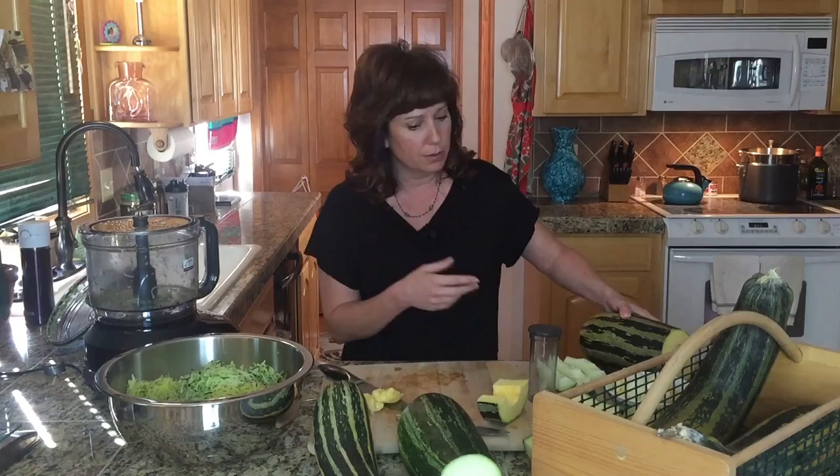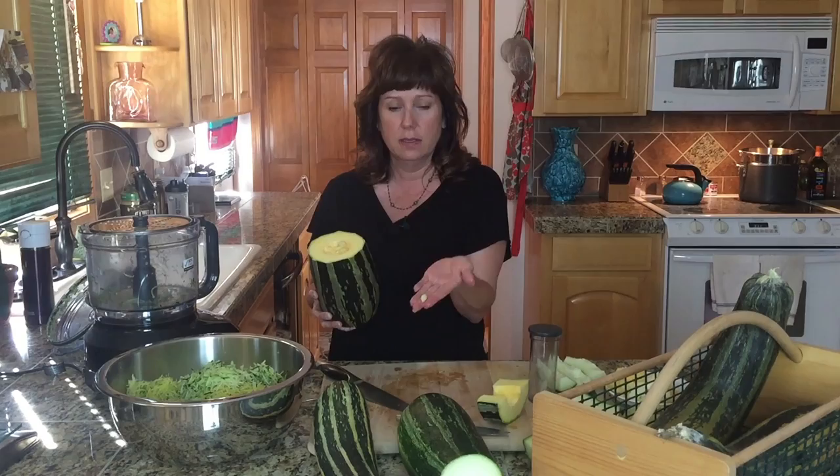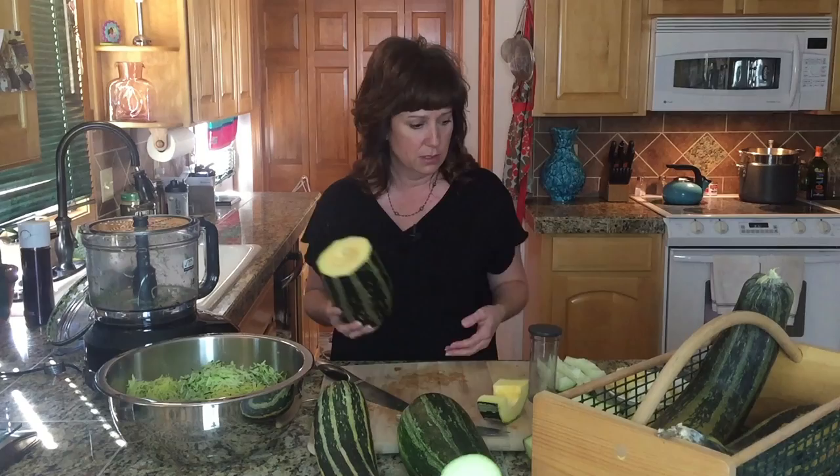The other obvious benefit is that when they get this big, they have seeds that you can harvest, keep, and store for next year. This one zucchini has probably hundreds and hundreds of seeds in it. I'm going to be able to take these and dry them out, save them, and next year plant them — free food. I hate to say free food because there's still water involved, but you get my point.